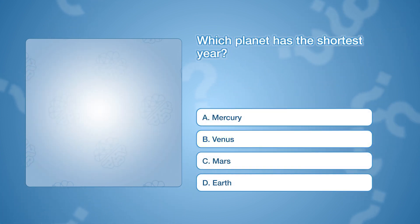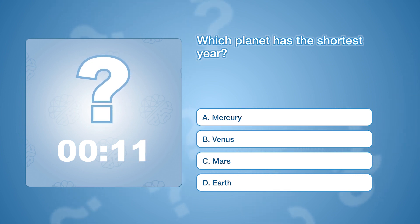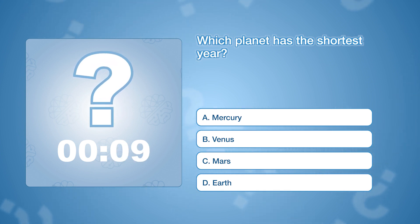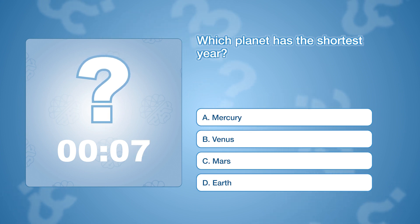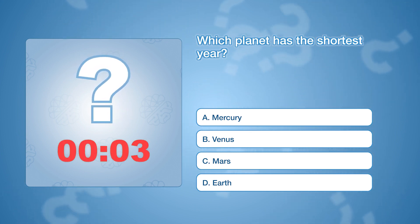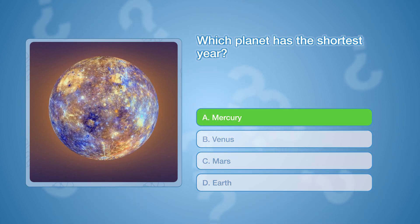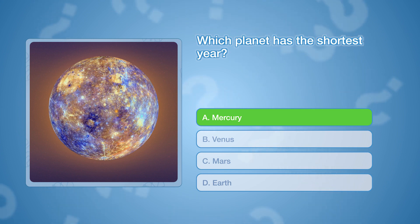Which planet has the shortest year? The correct answer is A, Mercury. A year on Mercury, or the time it takes to orbit the Sun, lasts just 88 Earth days.